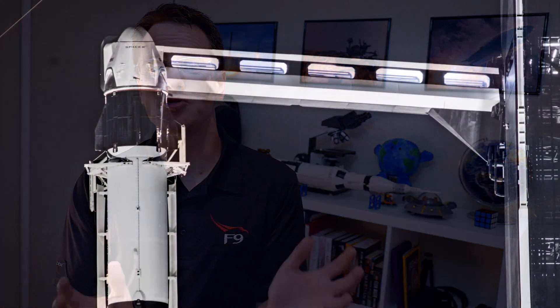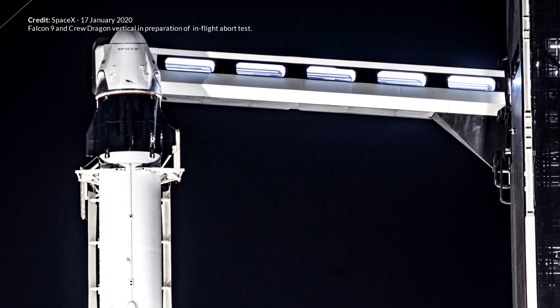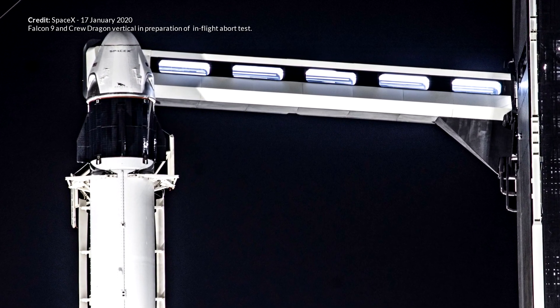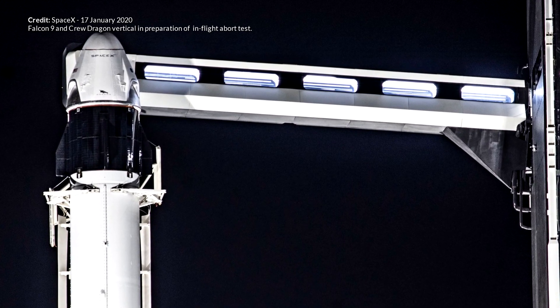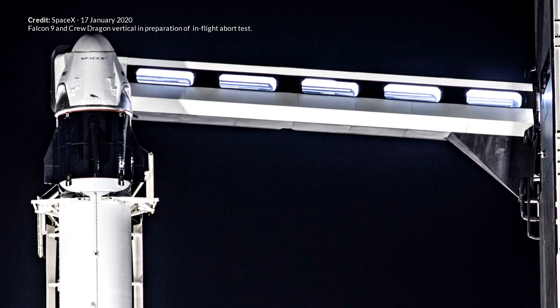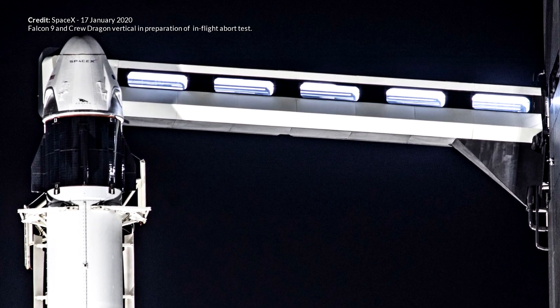Marcus House here, and we have got a very interesting SpaceX launch coming up potentially over the weekend. This is no normal launch — this is Crew Dragon's in-flight abort test. It's likely going to include an exploding booster and some very exciting footage of the abort test itself. If everything goes well, SpaceX will likely be launching crew to the International Space Station within months. Let's break this down further.